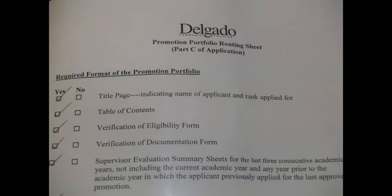The Promotion Portfolio Routing Sheet tells you exactly what you need, from a title page, to the table of contents, to the verification of eligibility form, to your verification of documentation, and so on.